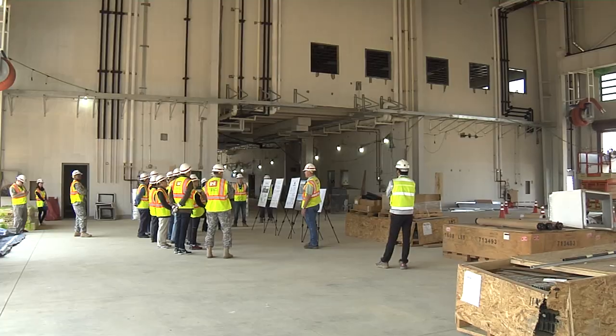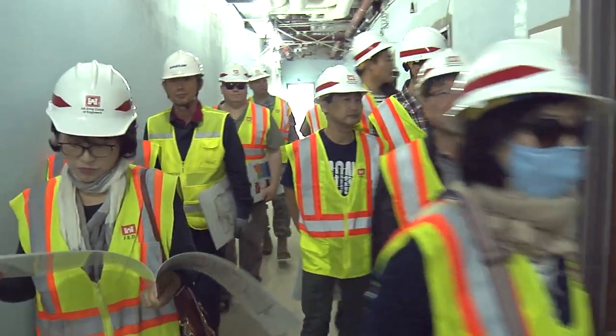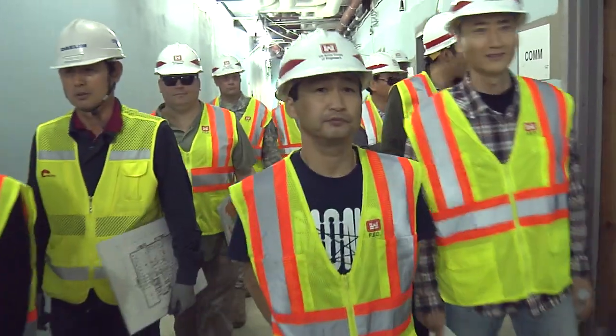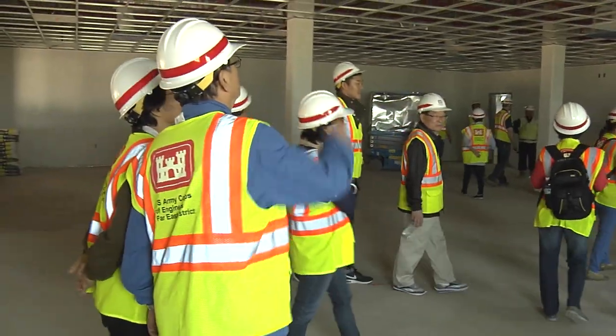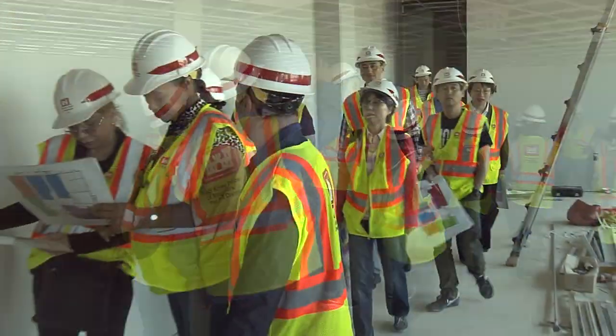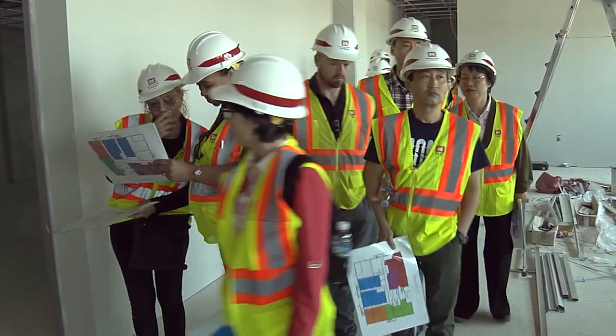All the offices — there's offices on the first floor. Our purpose here today is to give the employees, the Far East District employees, a chance to tour the new facilities, both the headquarters and the maintenance vehicle facility.